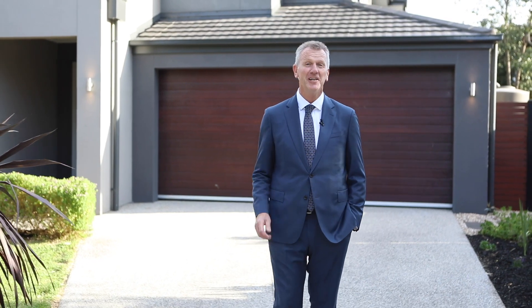Having built with Carter Grange myself, I can't wait to show you the quality of this home.